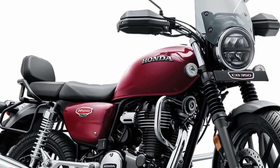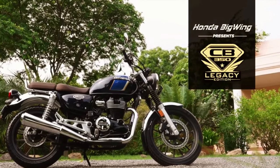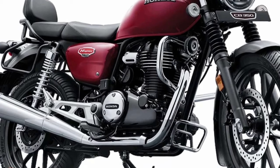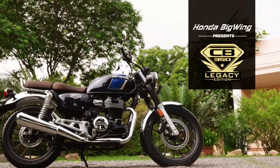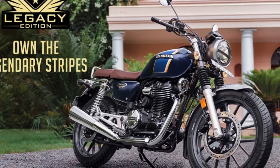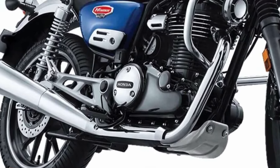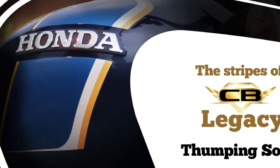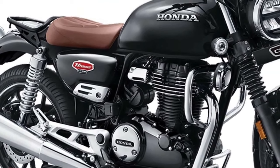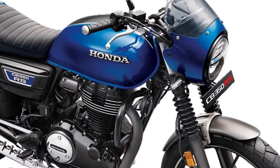The Honda Nest CB350 maintains its modern classic appearance that evokes Honda motorcycles from the past. Several components — including mirrors, headlamps, turn indicators, engine casing, and fuel tank — feature a circular design concept. The bike also has modern amenities like traction control, Honda smartphone voice control, a USB charging outlet, and a semi-digital instrument panel. The Honda CB350 is powered by a 348cc air-cooled single-cylinder engine that generates 20.78 bhp at 5,500 RPM and peak torque of 30 Nm at 3,000 RPM.